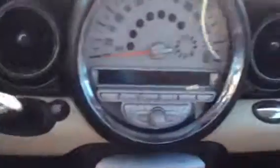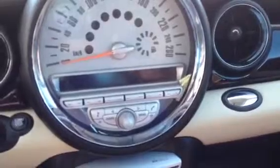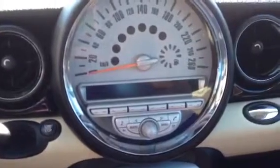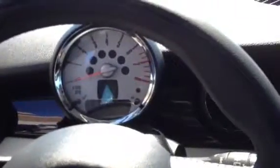A beautiful Victorian lady drove this car — a Polish lady that lives in Victoria. Only 75 thousand 411 kilometers. CD player, cruise control, cup holders, digital clock, fog lights, keyless entry, start-stop ignition button, leather seats, power windows.